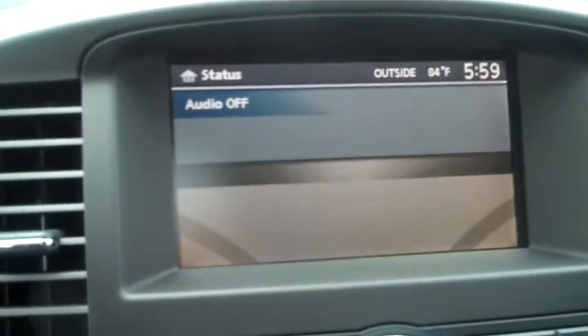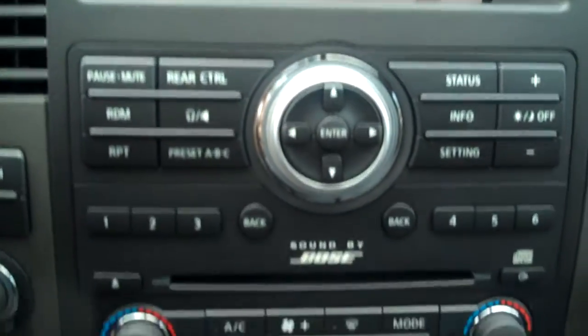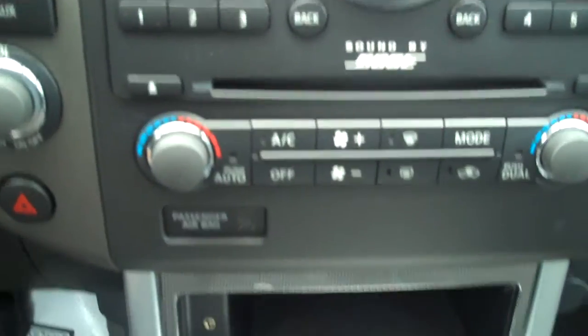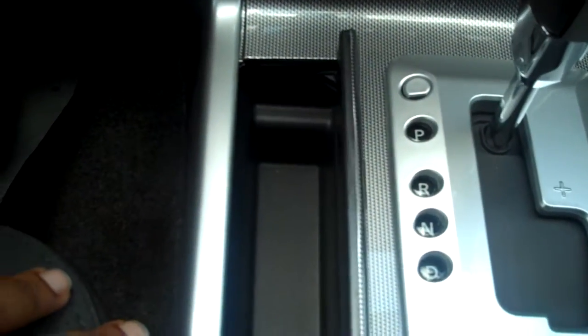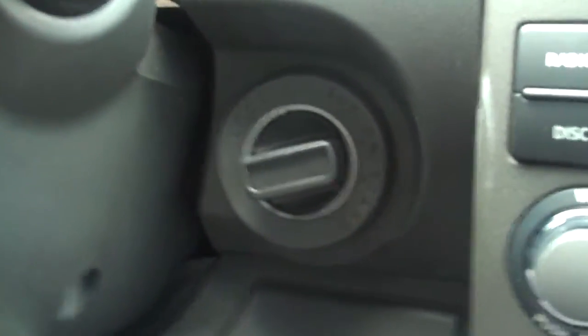It also comes with a navigation system and a Bose stereo. There are little storage places, and this is a keyless start and remote entry. Nice storage hiding places throughout.